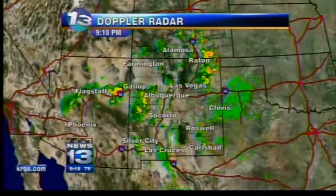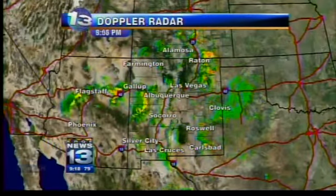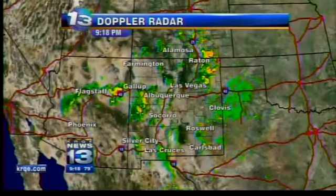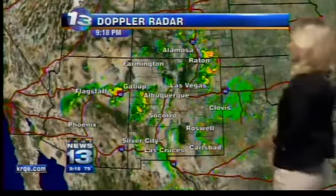Los Alamos picked up nearly a quarter of an inch of rain. We're still seeing some really heavy showers over the northeastern corner of the state, and that's where we have a ton of lightning, gusty winds, and you may even see a little pea-sized hail coming out of some of those storms up in the northeast.